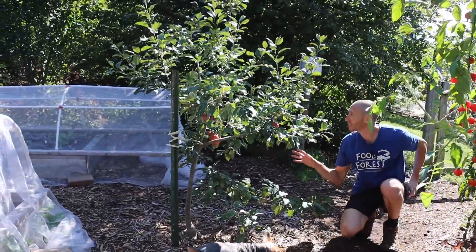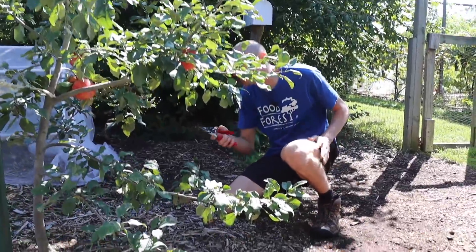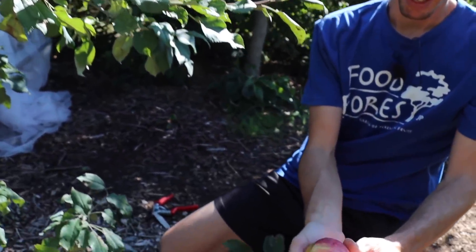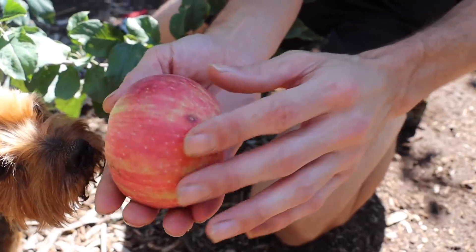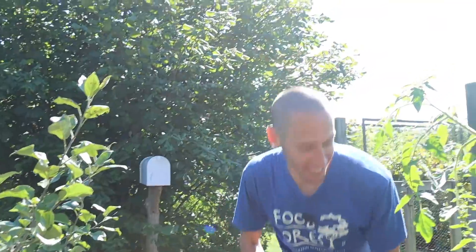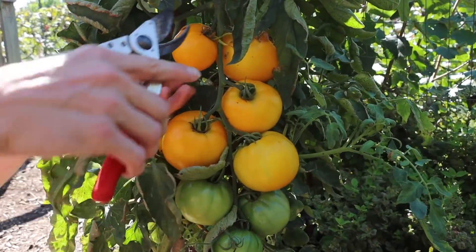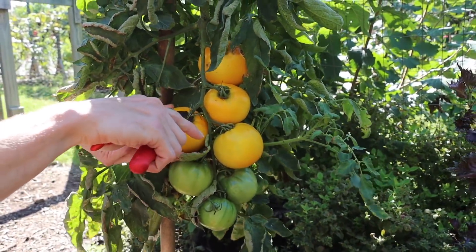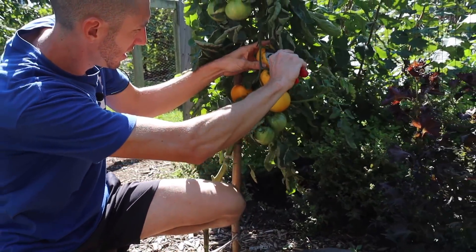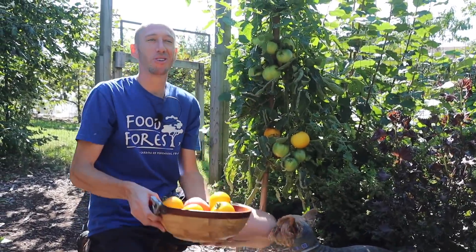We'll grab some of these monster Honeycrisps — some of these things just got so big. I've continually grabbed a few apples here and there, and that's allowed the ones that are left to get massive. Absolutely beautiful — we love to see it. Let's actually get these beautiful lemon boys here. This is one that I mentioned is a hybrid, so it's ready late in the season. This thing is just going to continue pumping out so many delicious tomatoes. The bowl is starting to look pretty nice, but let's keep moving.